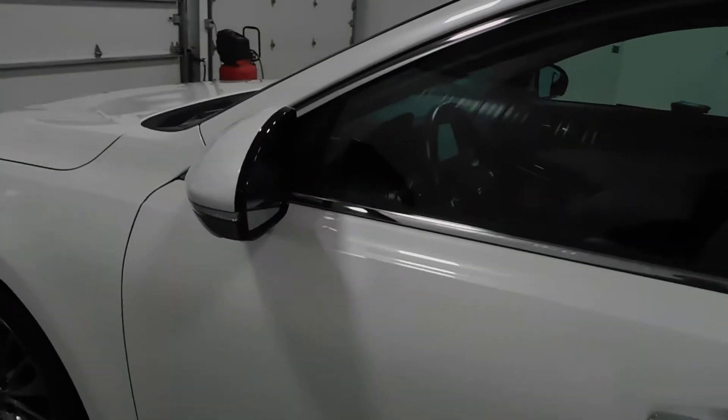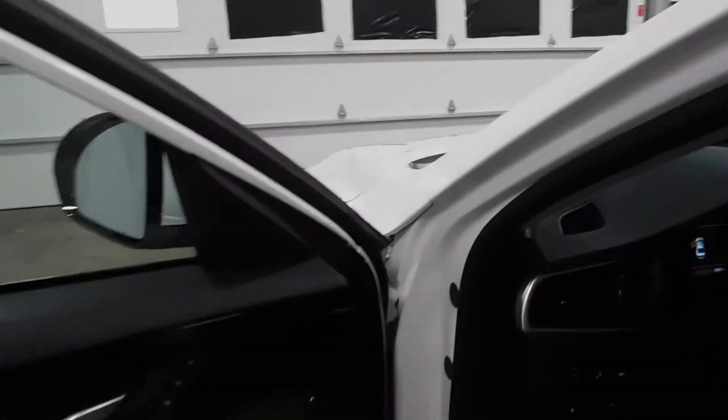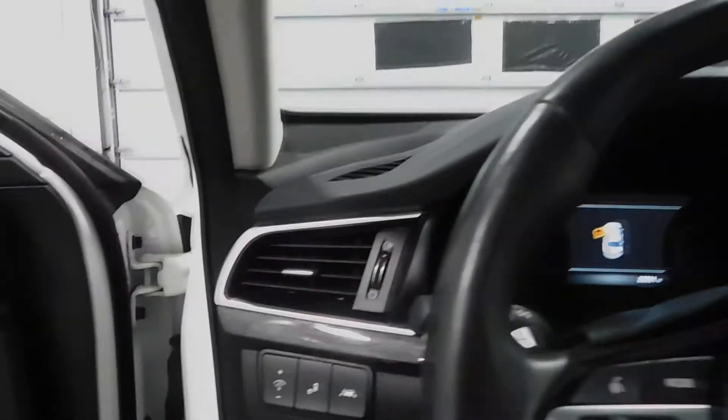Please check out all the photos I've taken of the vehicle — there are probably 60 of them or more. You'll be able to zoom in and get a better picture of what you want to see. Take your time and look around. We just try to do this video to give you an overview of what we can offer you today.